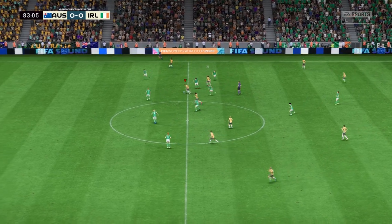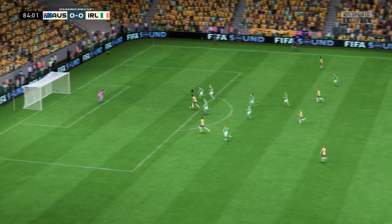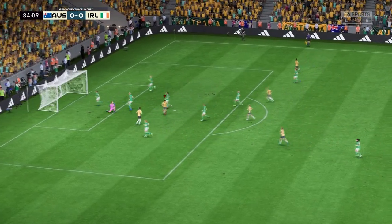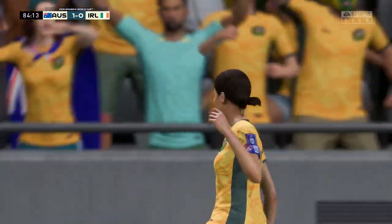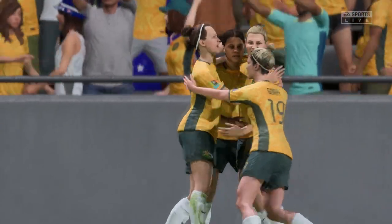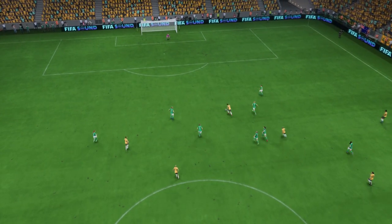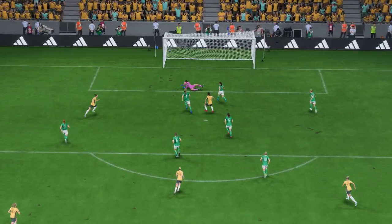Kyra Cooney-Cross — onto Kerr! How can they nudge in front? Lays on here — wonderful chance! Oh, can you believe it with so little time left? Surely that will be the winner! Amazing scenes here. Well, here it is: head down, hit through the ball and get it on target — that's a top-class finish. There was no stopping that!